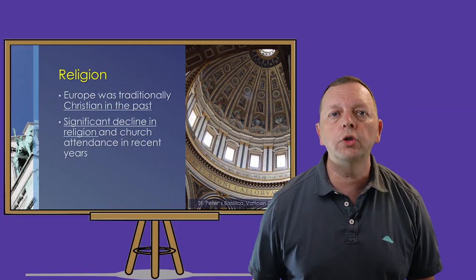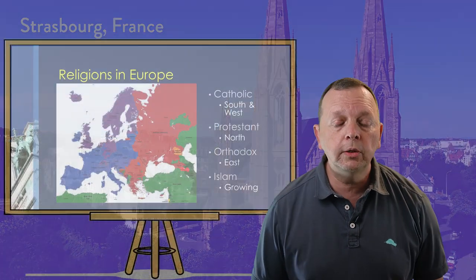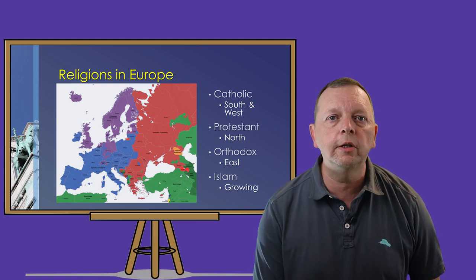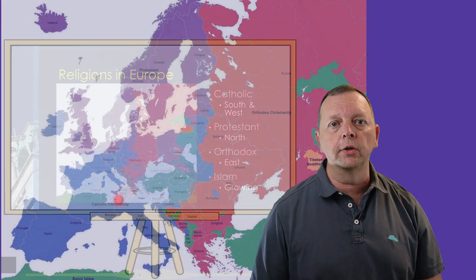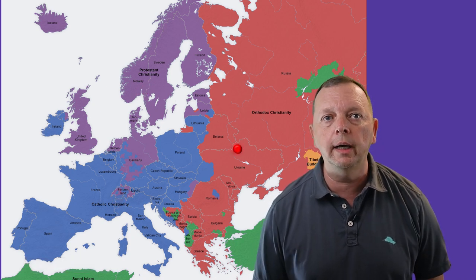Of course, the largest religion in Europe is still Christianity. Go into nearly any European city and you're going to find churches everywhere. As we discussed in earlier lessons, the type of Christianity worship is largely divided geographically, with Catholicism in the South and West, Protestantism in the North, and Orthodox Christianity in the East.